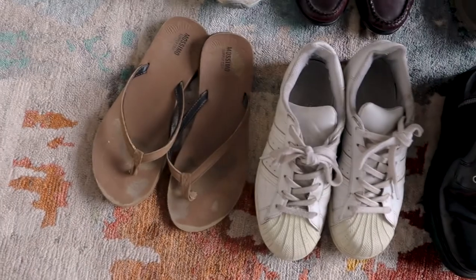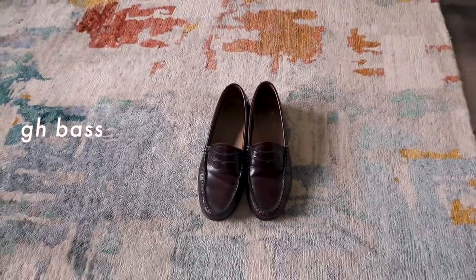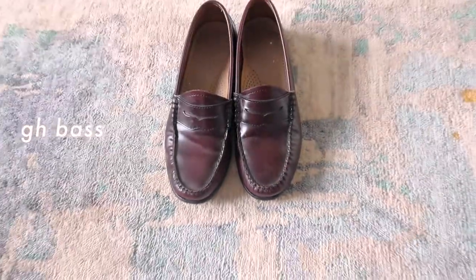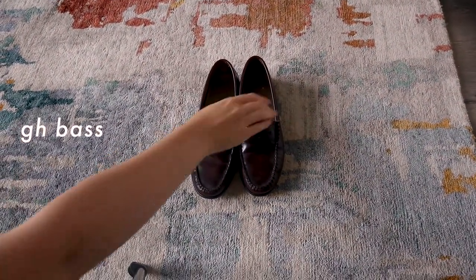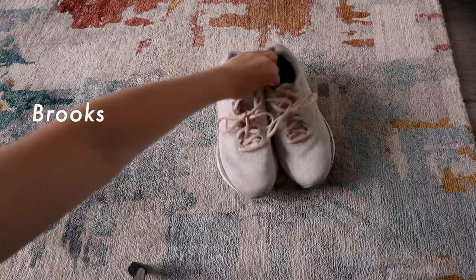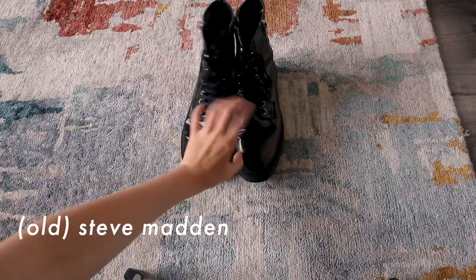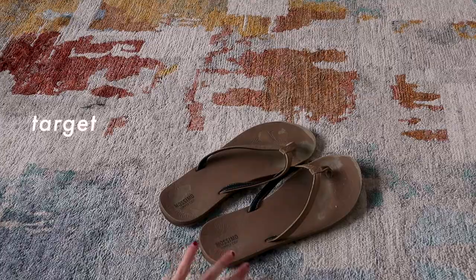For shoes, I decided to bring six pairs. Starting with my favorite penny loafers from GH Bass — they are incredibly comfortable and go with a lot of what I packed. I've also been trying to figure out how to style them with socks, but I haven't figured it out yet — it's a work in progress. I also packed a pair of running shoes, lace-up boots for the winter, my favorite white sneakers for walking, hiking boots, and finally some shower shoes for the shared bathroom.